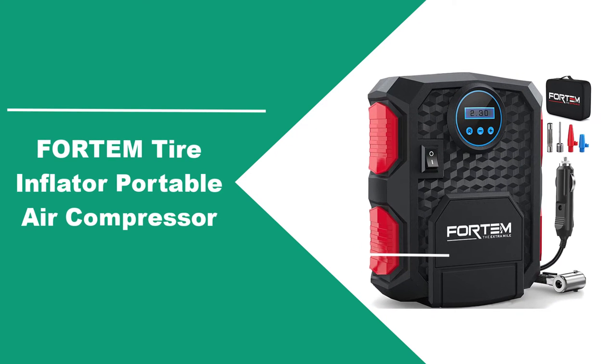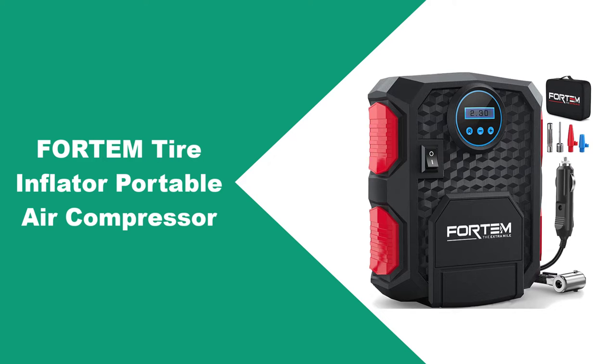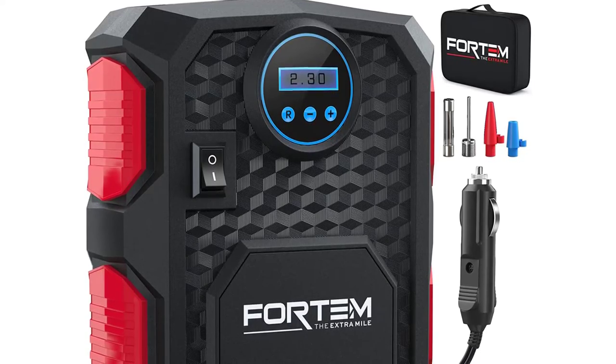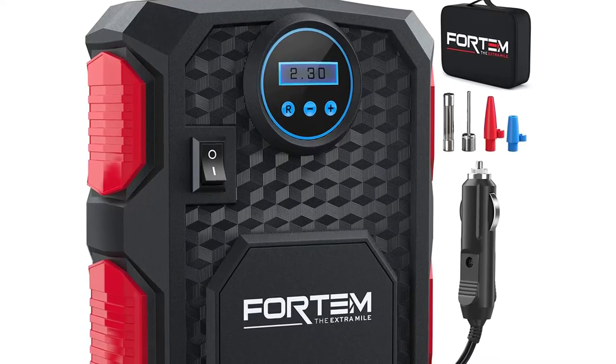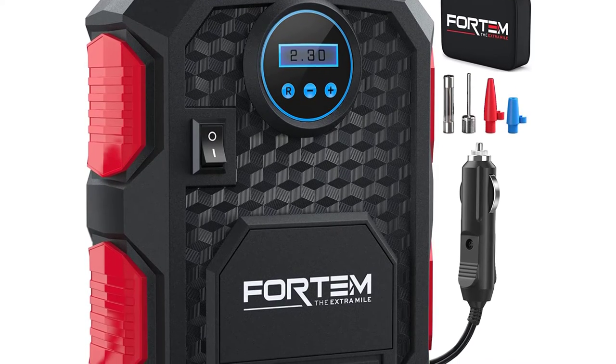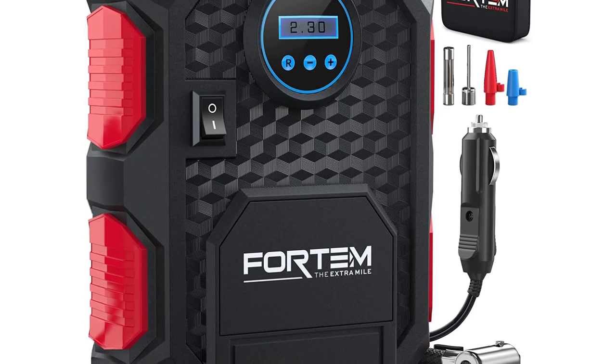At number three: the Fortem tire inflator portable air compressor. Fortem has everything you'd want in the best portable air compressor. For starters, it weighs a mere 1.9 pounds, making it the lightest option on this list. While this unit is inexpensive, it is amazingly functional.